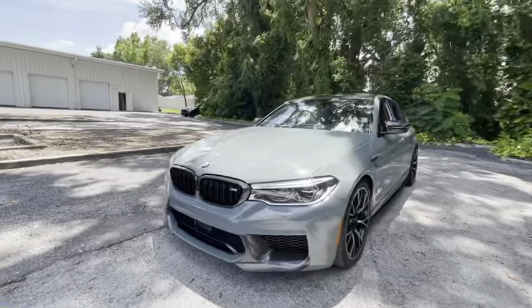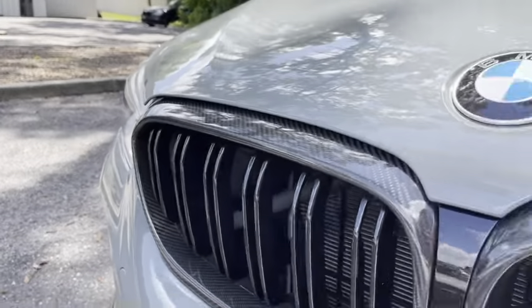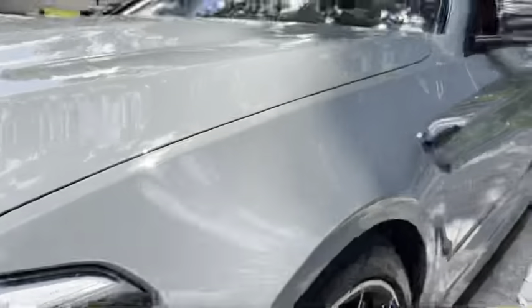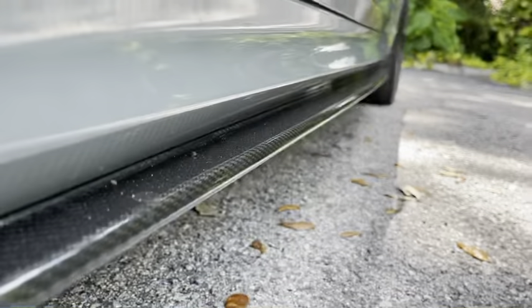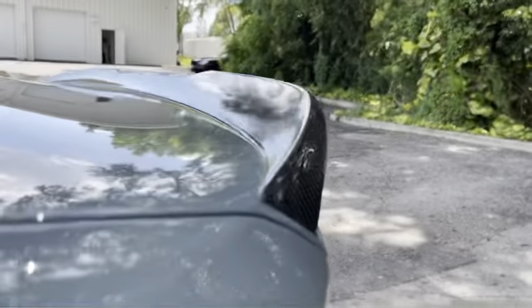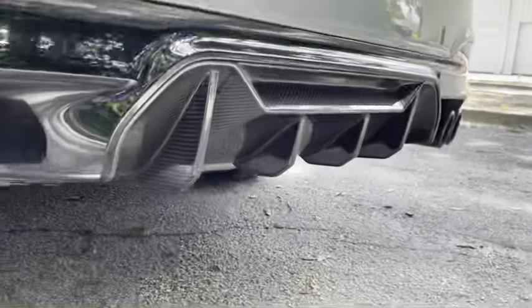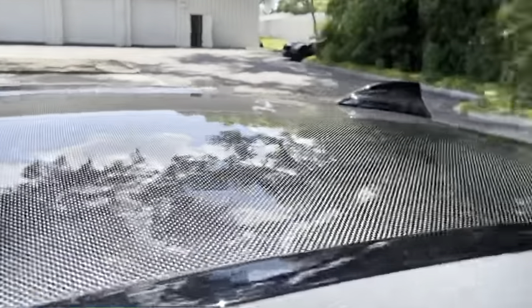Also on the exterior, we've got the carbon fibre grille, carbon fibre splitter, the carbon fibre vent, also the very rarely specced carbon fibre side skirts. It gets even better around the back because you've got the carbon fibre wing and the carbon fibre diffuser. And to top it all off, metaphorically and literally, you've got the carbon fibre roof.